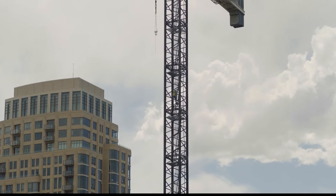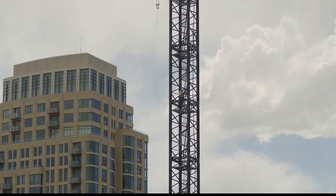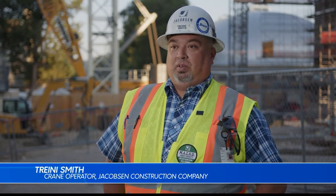Renovation on the temple is now in its third year of construction. Crews will use a system of cranes to continue renovating the Salt Lake Temple. It's not just going up there and running a crane — it's about the experience of running the crane on a project of this magnitude and its historical value.